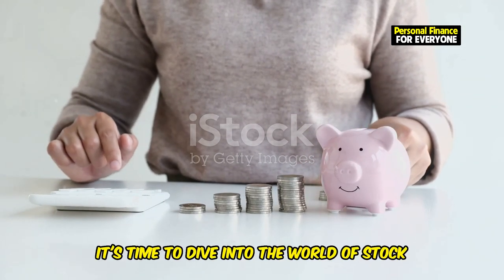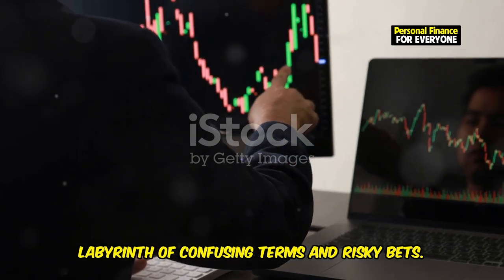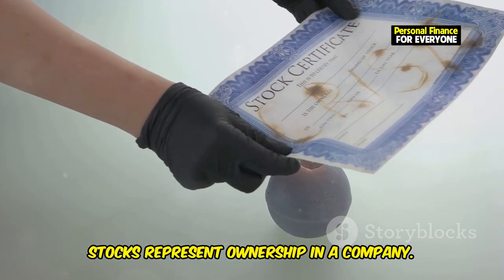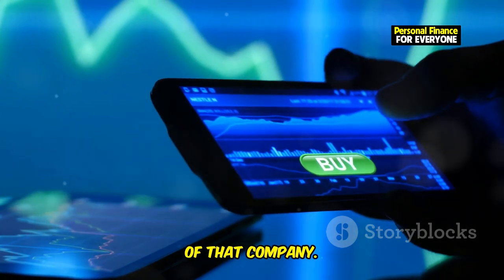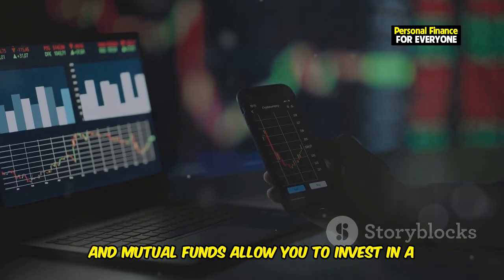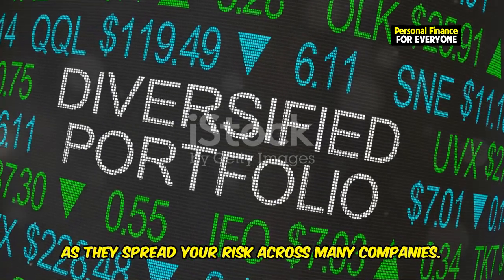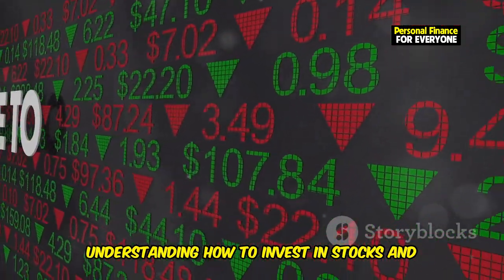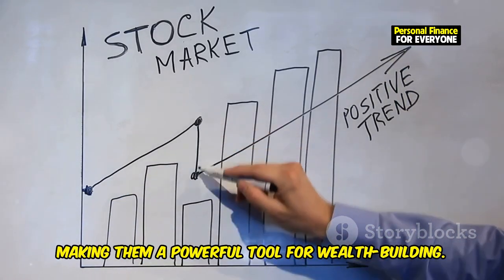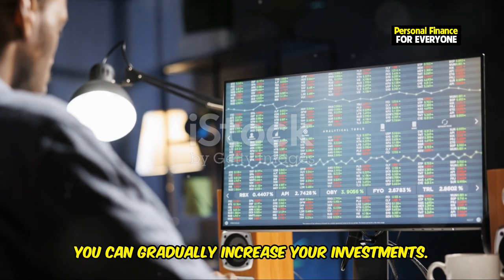Now it's time to dive into the world of stock market investing. For beginners, the stock market can seem like a labyrinth of confusing terms and risky bets — but don't worry, we'll break it down into manageable pieces. Stocks represent ownership in a company; when you buy a stock, you're essentially buying a small piece of that company. Dividends are portions of a company's earnings distributed to shareholders. ETFs, or exchange-traded funds, and mutual funds allow you to invest in a diversified portfolio of stocks without having to pick individual investments. These instruments spread your risk across many companies. Stocks have historically provided higher returns than other asset classes, making them a powerful tool for wealth building. Begin by researching companies you believe in and understand — start small, and as you get more comfortable, gradually increase your investments.